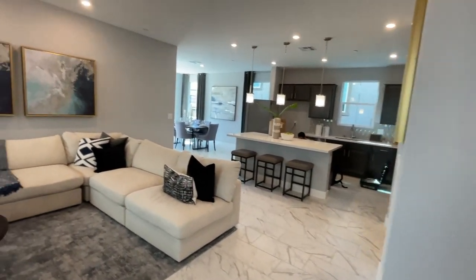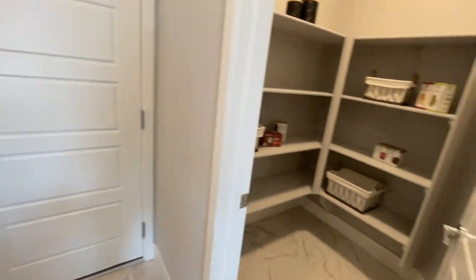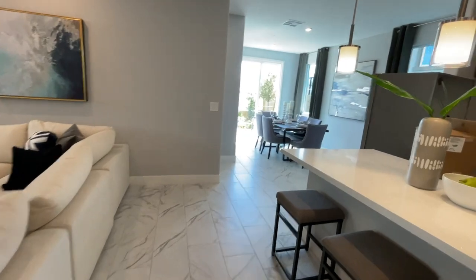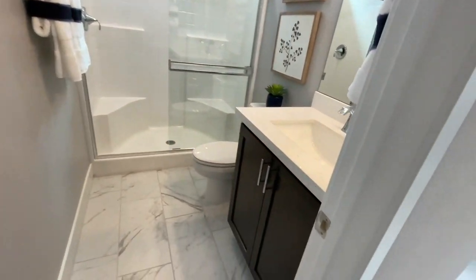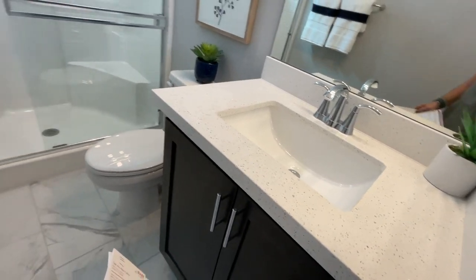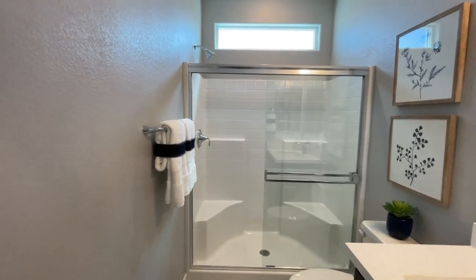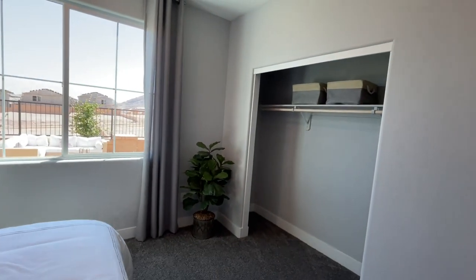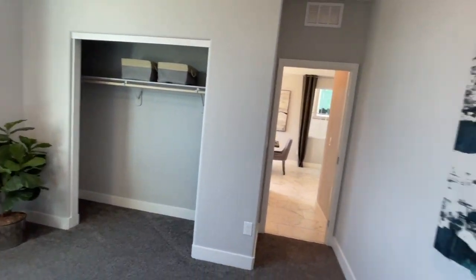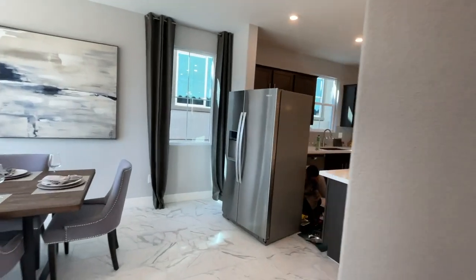As you walk in, you have a hall closet that goes underneath the stairs. There's a bedroom down here. This is another bathroom with the quartz countertops, the same cabinets that were in the other model with the builder grade shower insert. It's a good-sized room. I like that it has a bedroom downstairs — a lot of homes with bedrooms downstairs tend to sell better. A lot of people like to have it for guests or in-laws.